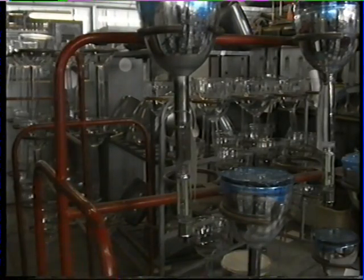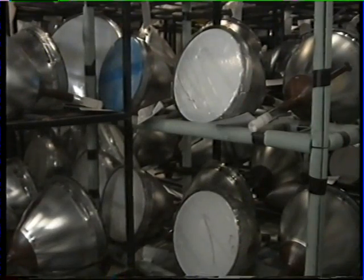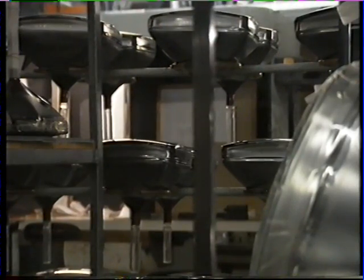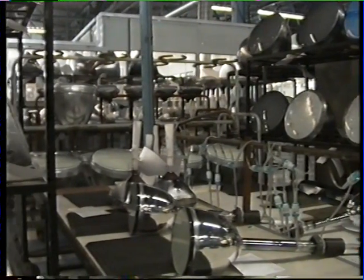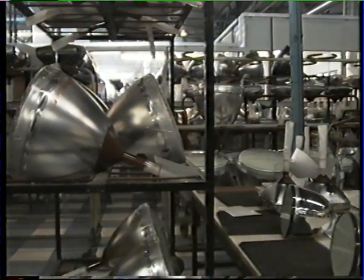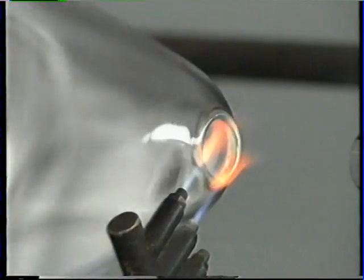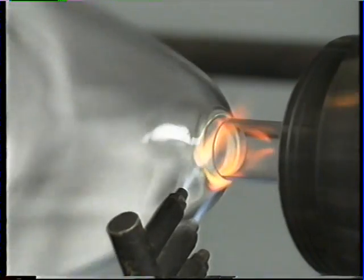Cathode ray tubes are used extensively in industry. Screens of all shapes and sizes are in constant demand for computer monitor screens, information technology, television studios, hospitals, security surveillance and the armed forces. Rank Breymar produce high-quality tubes for all uses.